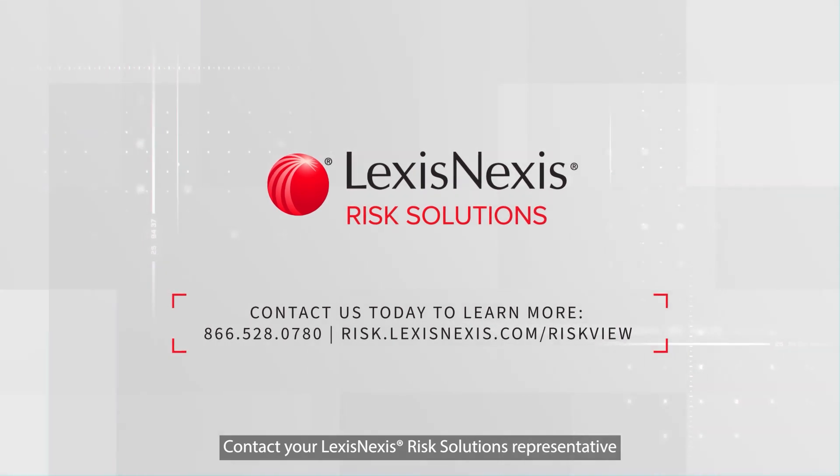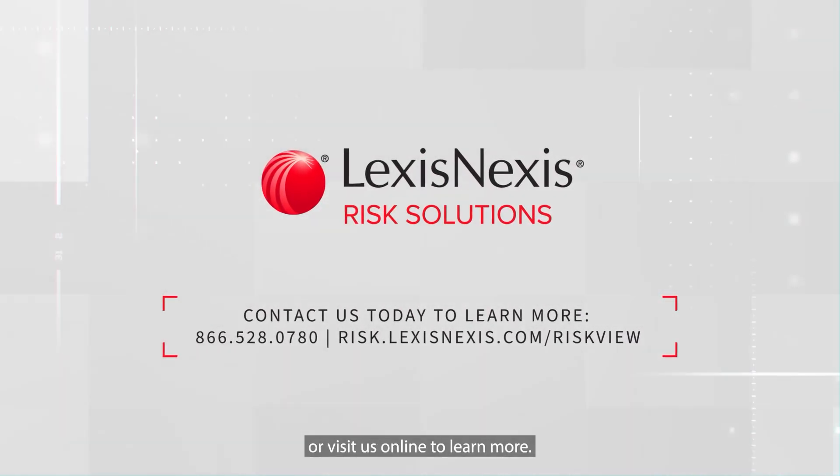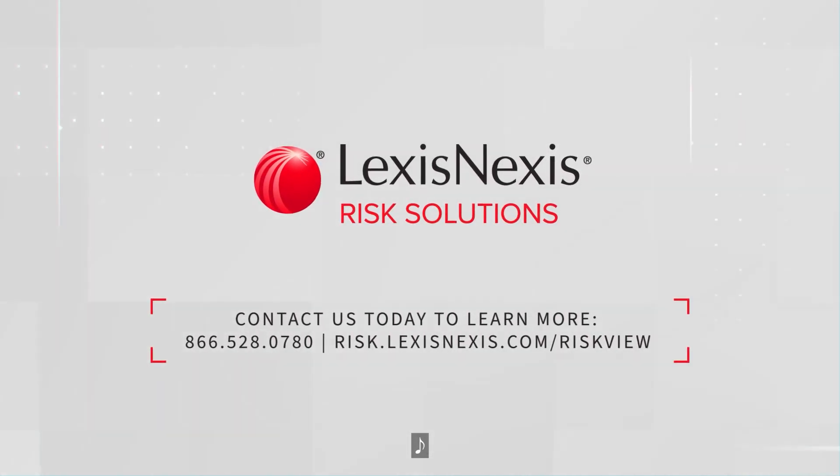Contact your LexisNexis Risk Solutions representative or visit us online to learn more.